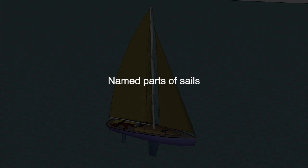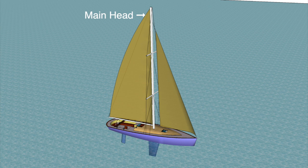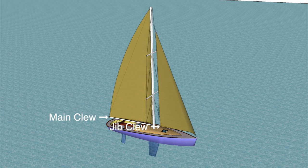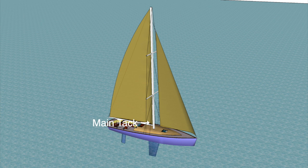Let's look at the named parts of your sails. I've drawn a Bermudan rig which is fractionally rigged, but the named parts of the sails remain the same on all triangular sails, including cutter and ketch rig boats. The top of the sail is called the head — the main head and the jib head. The back edge is called the leech — the main leech and the jib leech. The back bottom corner is the clue — the main clue and the jib clue. The front or leading edge is the luff — the main luff and the jib luff. The front corner is the tack — main tack and jib tack. The bottom edge is the foot — main foot and jib foot.